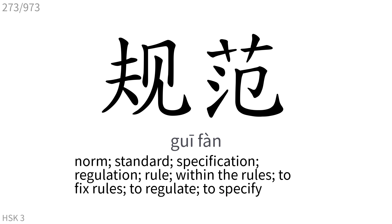规范: Norm, standard, specification, regulation, rule, within the rules. To fix rules, to regulate, to specify.